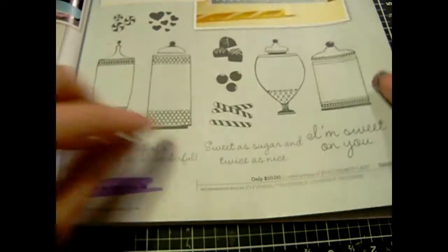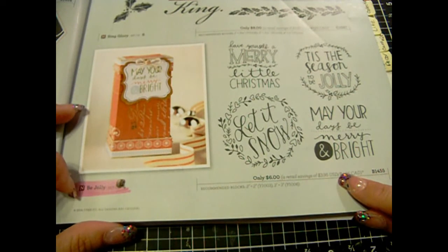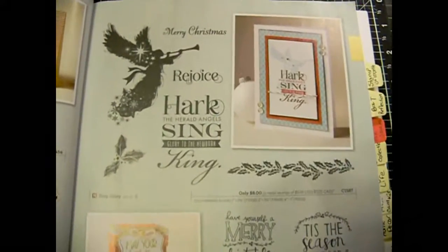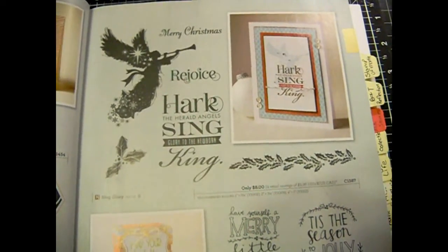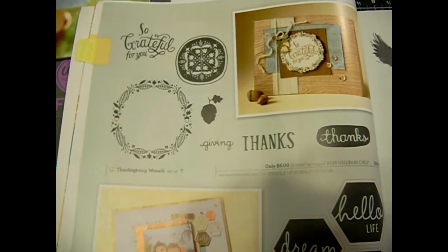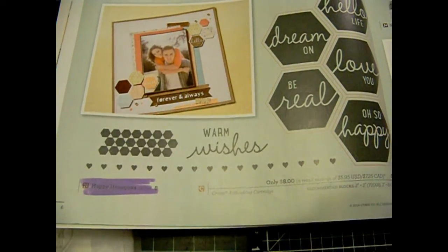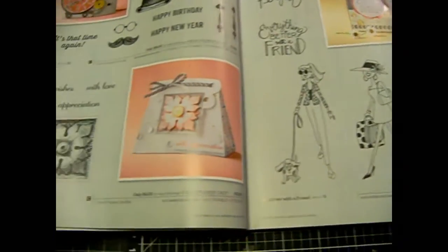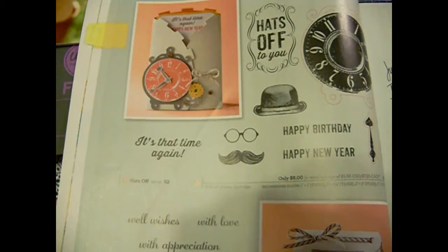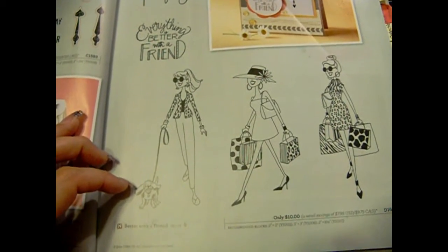Let me show you. This one is called Sweet as Sugar. This one here is Be Jolly. I'm going to pick up my camera. This one here is Sing Glory. Then we have this one — Thanksgiving Wreath. Then we have this one here, which is Happy Hexagon. Then this one here is Well Wishes. Hats Off. And then this one here with the little lady shopping is Better with a Friend.